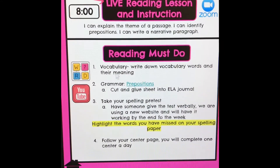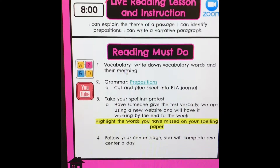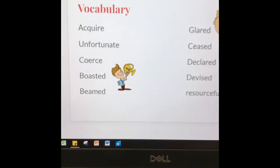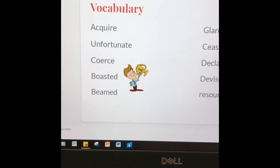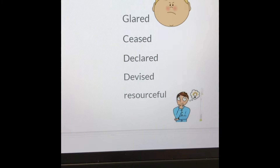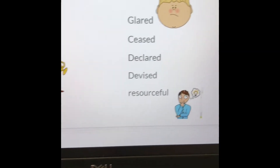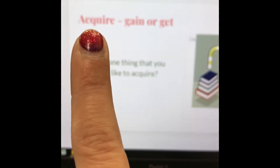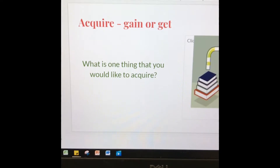You are going to start with vocabulary. Click on the link and it will give you the slideshow for our vocabulary words. We are going to go through them. We have: acquire, unfortunate, coarse, boasted, beamed, glared, seized, declared, devised, and resourceful. The next slides also have the vocabulary word and the definition of each.